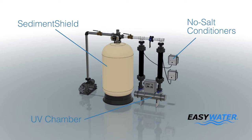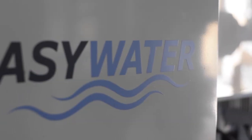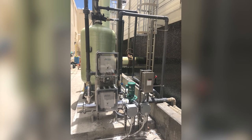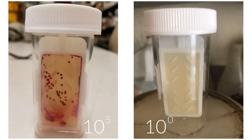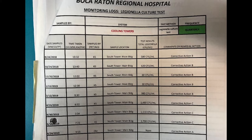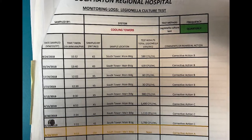Our no-salt conditioners have the added benefit of preventing the hot UV lamps from scaling. Easy Water's three CTF systems went online June 6, 2019. The bacterial dip-slide results went from 10 to the 5th power before Easy Water CTF systems down to 10 to the 0 in less than two weeks. Not only did overall bacterial counts dramatically drop, the Legionella counts dropped from 1,790 to non-detectable levels.